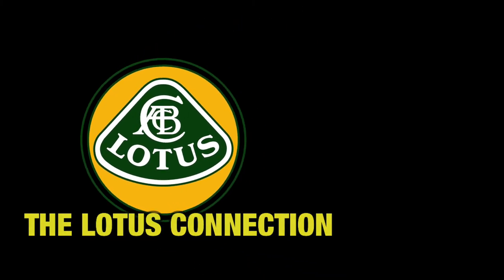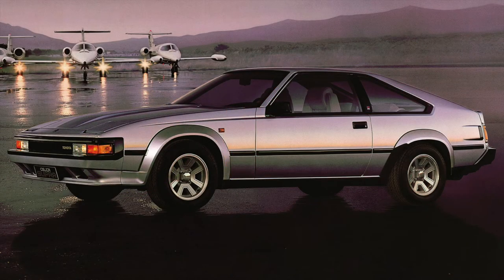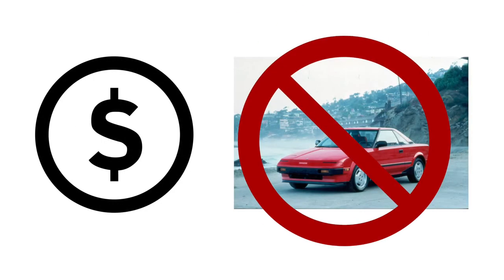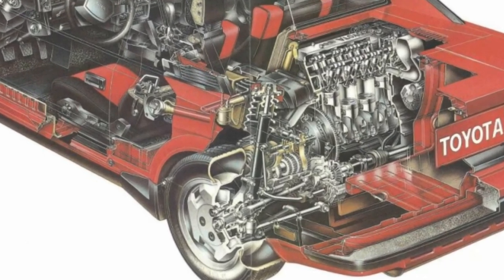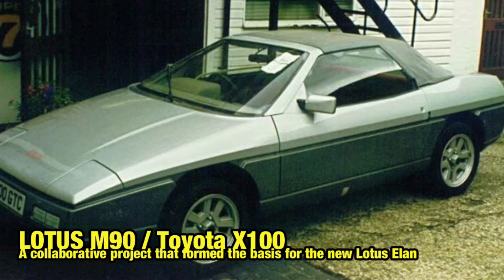In 1982, Lotus was in deep financial trouble and Toyota came to their rescue. Lotus co-developed the Celica Double Axe, also known as the Celica Supra outside of Japan. Toyota had a lot of cash at hand and offered cheap parts for Lotus to be used on their Eclat and Esprit. But contrary to popular belief, Lotus did not co-design the Toyota MR2. The midship project was already near its end in 1982 and the final design had already been made. However, a Lotus engineer named Roger Becker did help out with the suspension of the MR2. Lotus and Toyota did collaborate on the M90X100 project, but that's a totally different story for another video.